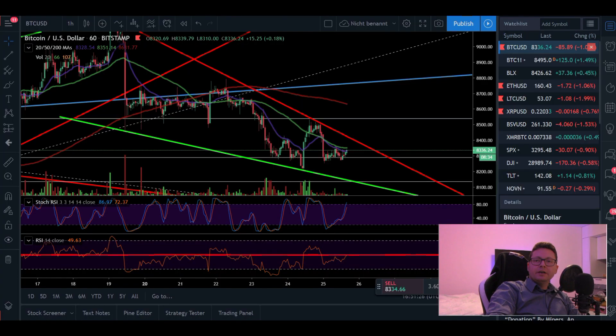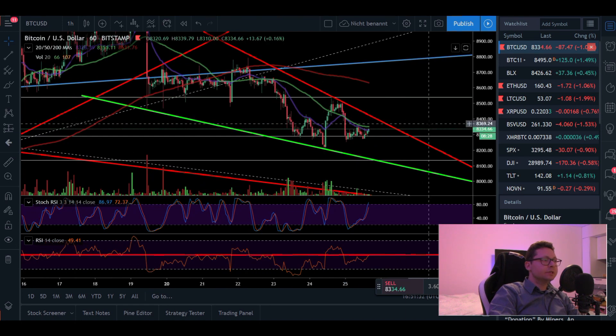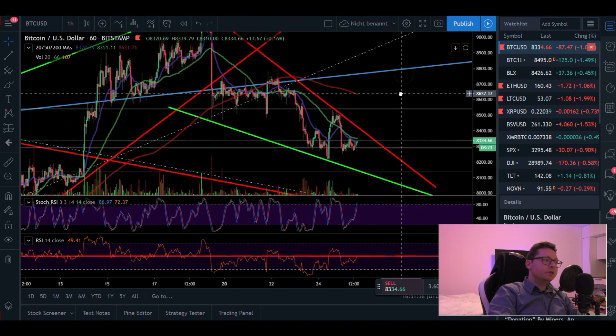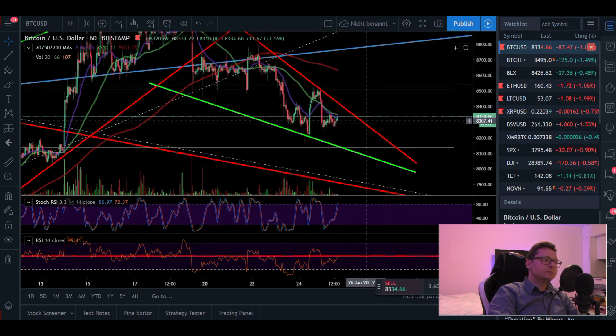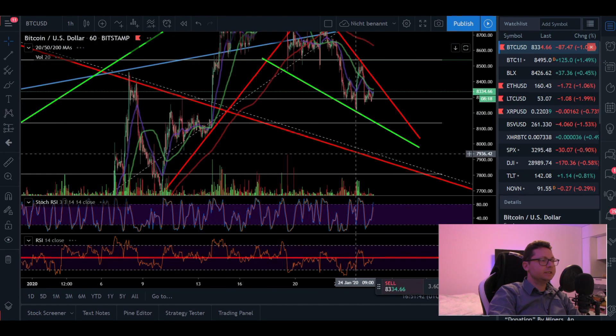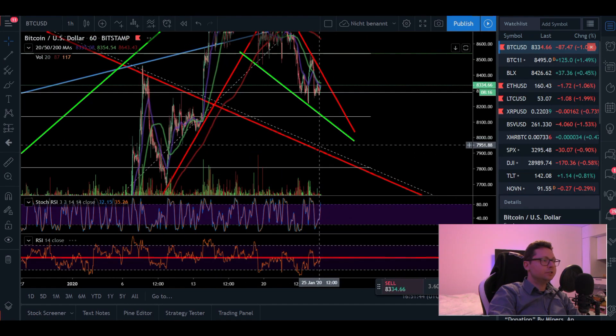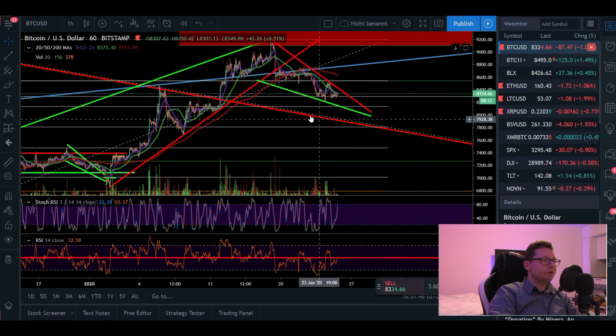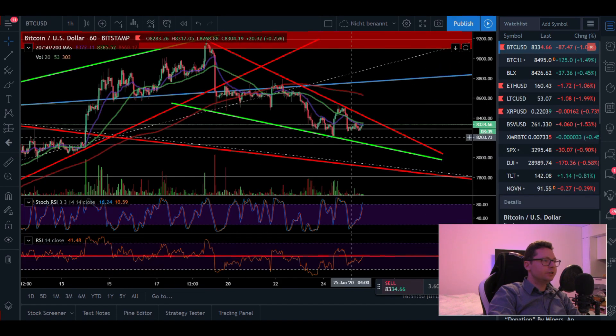Hello everyone, thanks for tuning back in — Alessandro the Crypto here. Let's have a quick update on the Bitcoin price. We're still moving sideways within this potential falling wedge, which is a bullish pattern. However, I still don't fully trust this pattern because I think we still need to go down to retest and confirm the new support at around $8,000. At least so far, the support at around $8,300 is holding.